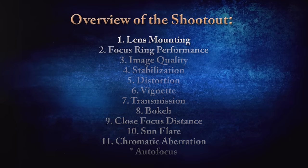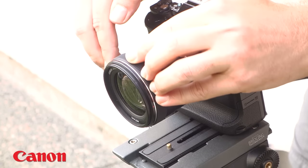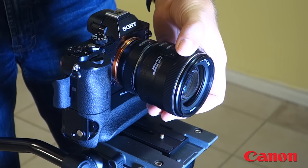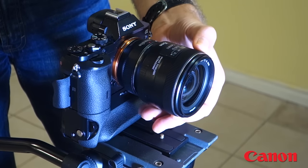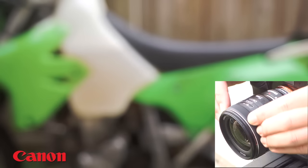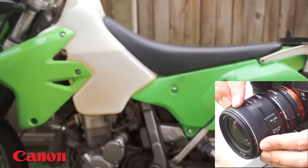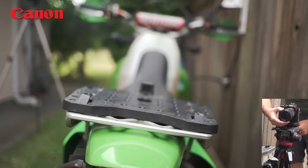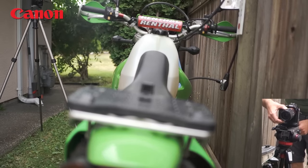Now let's look at the performance of the focus rings. The Canon focus ring has a travel path of almost half a turn, which is a fair amount, but it was not very ergonomic because the ring is kind of thin and a bit on the stiff side. Compared to the other lenses in the running, the Canon focus ring is not bad but not great either.